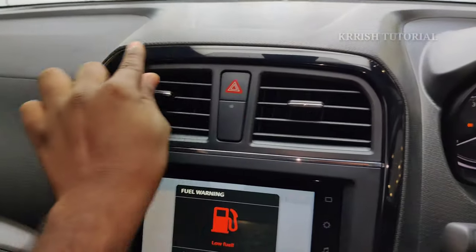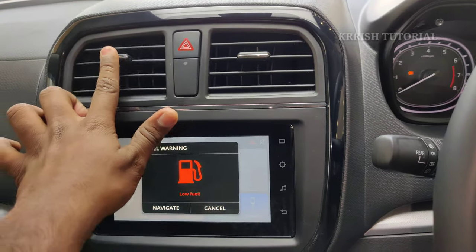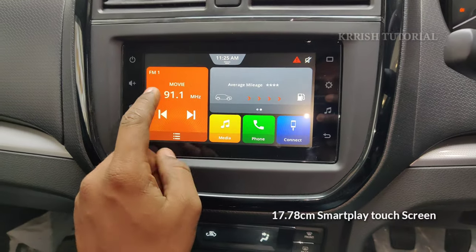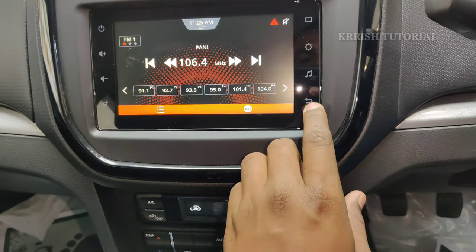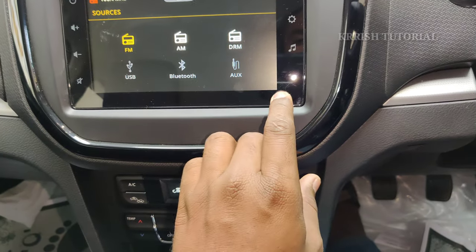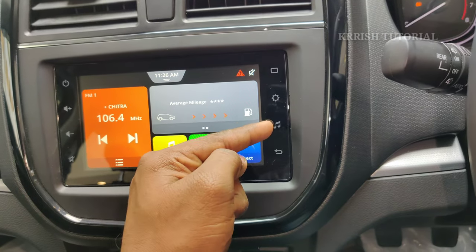The premium black dashboard interior has a central console with piano black finish, hazard switch, and manual AC controls. The infotainment unit is a 17.78 cm smart studio with FM/AM, navigation, music, USB, Bluetooth, and AUX cable support. Mobile connectivity via Bluetooth, smart navigation, and smartphone connection is available with home, settings, and music buttons.